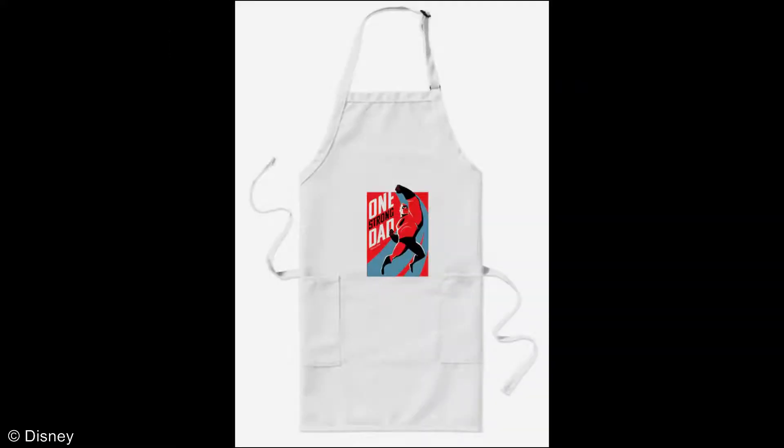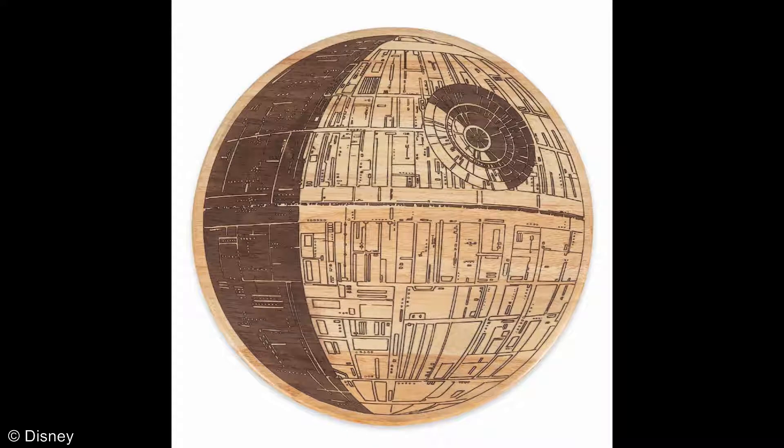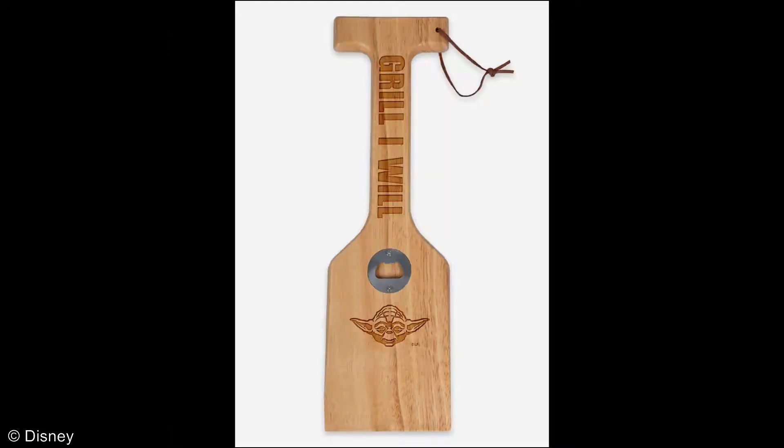Now, for the grilling dads out there, there are several options. One incredible apron featuring none other than Mr. Incredible, just to show how incredible dad really is. And then the Death Star serving board for all those grilling masterpieces. And to keep that backyard beauty nice and shiny, how about the Grill I Will Grill Scraper and Bottle Opener? Sure to be a great conversation piece.